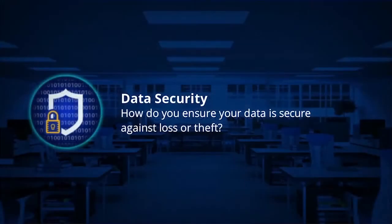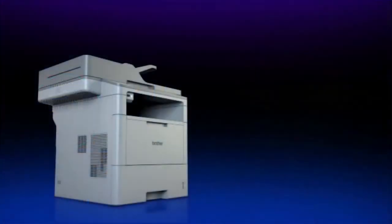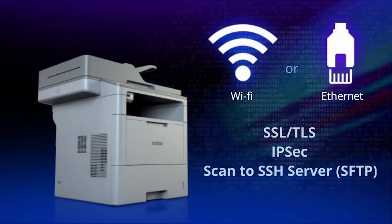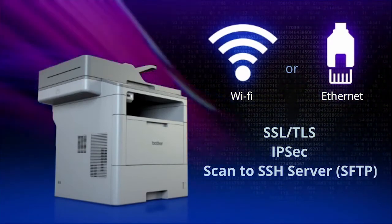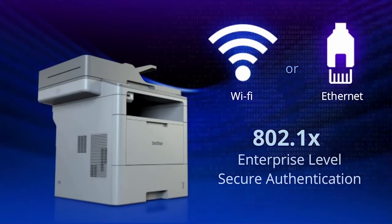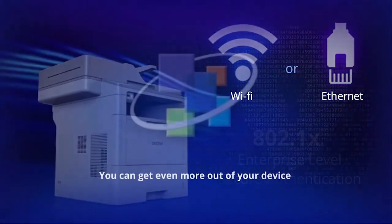Data Security – How do you ensure your data is secure against loss or theft? We support security protocols such as SSL, TLS, IPsec and Scan2SSH server for data protection. 802.1x is also supported for secure authentication when connecting to the network.